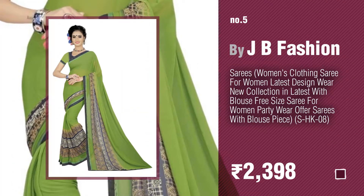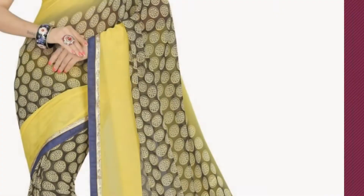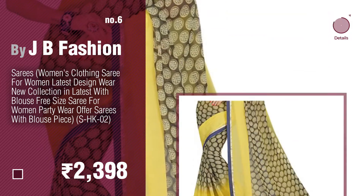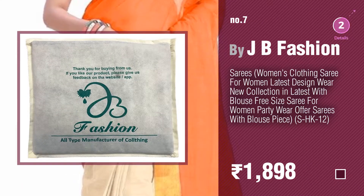Number five, also by JB Fashion. Find these handloom sarees at up to 70% off by clicking the circle. Number six. Number seven. Click the description below to find more amazing products and gift ideas.